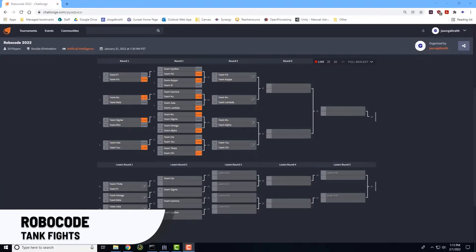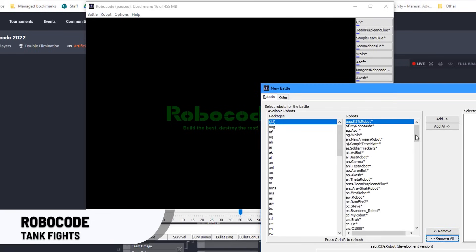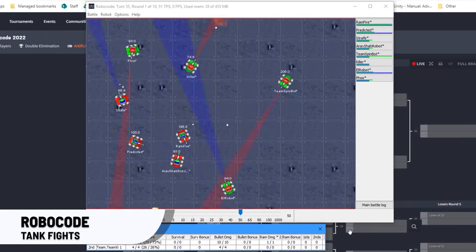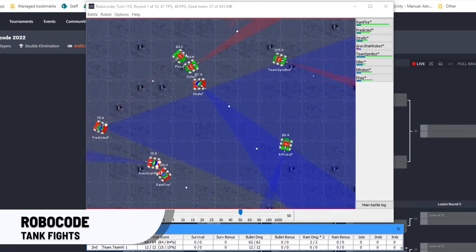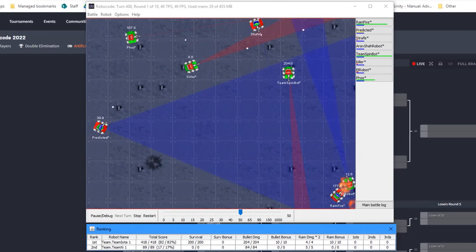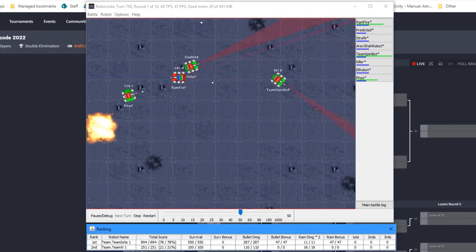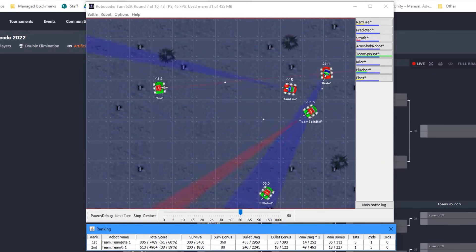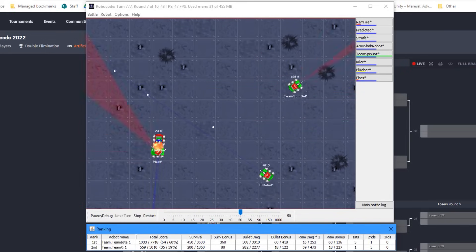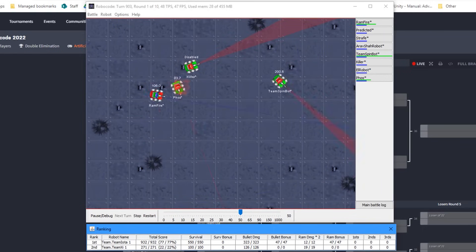First up, RoboCode. RoboCode is a complex programming game that lets you code robot tanks and pit them against each other. Your role is to write the artificial intelligence that drives your robots to success, using real languages like Java, Scala, C#, and more. The RoboCode installer comes with a development environment built in Robot Editor and Java compiler. Despite launching back in 2000, RoboCode is still regularly updated and maintained, helped along by the fact that it's open source and addictive.